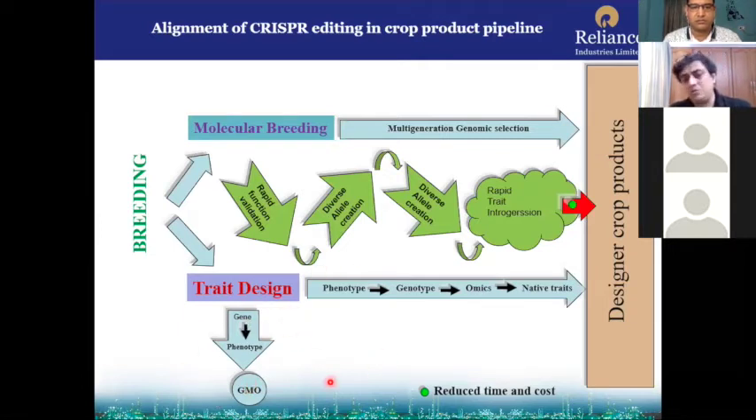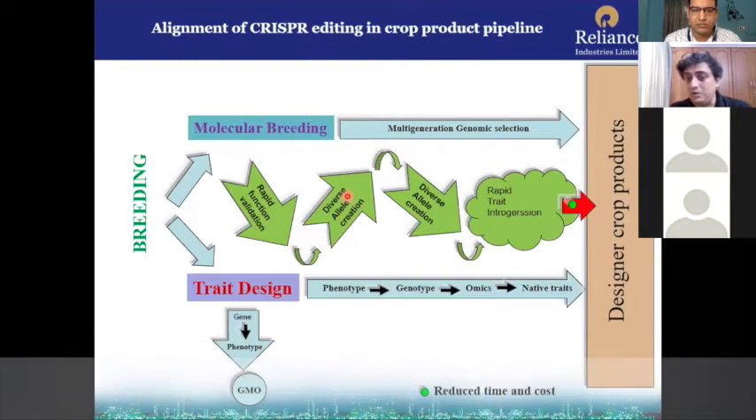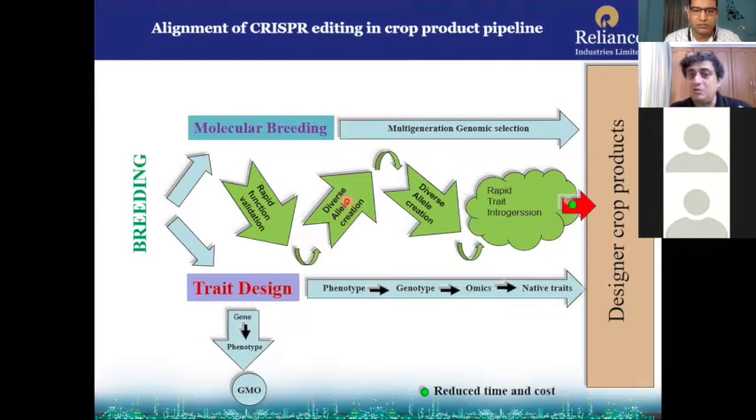Or you do trait design from gene to phenotype through the GMO pathway — we know the issues with GMO. In native and molecular breeding design pathways of product development, CRISPR-Cas9 can play a very significant role. Rapid functional validation of target genes or QTLs can be done by CRISPR, and once you know all the details, you can do diverse allele creation, which can lead to rapid trait integration and within a short period of time you can produce a product.